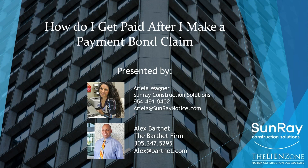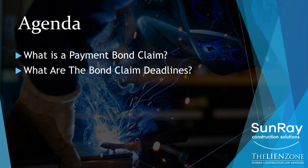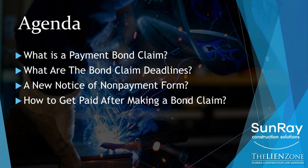Today's agenda specifically is: we'll talk about what a payment bond claim is and how it differs from a lien claim. We'll talk about the deadlines that apply to payment bond claims. I'll talk to you and show you and give you a handout for the new Notice of Non-Payment Form, which goes into effect October 1st, so just about a week away. Then I'll tell you the steps that you need to follow so that you can actually turn your bond claim into money, and then we'll answer any questions at the end.